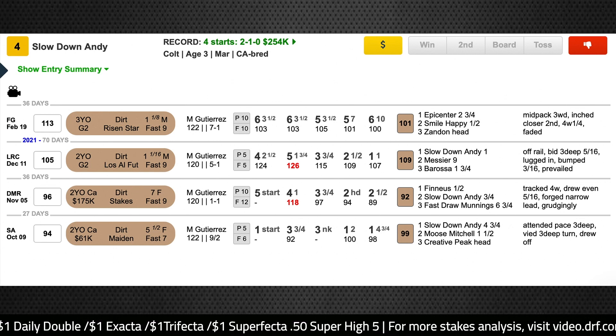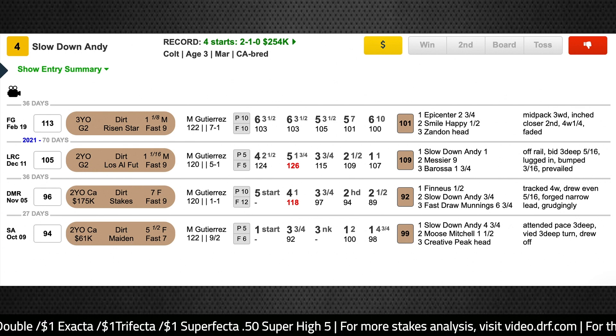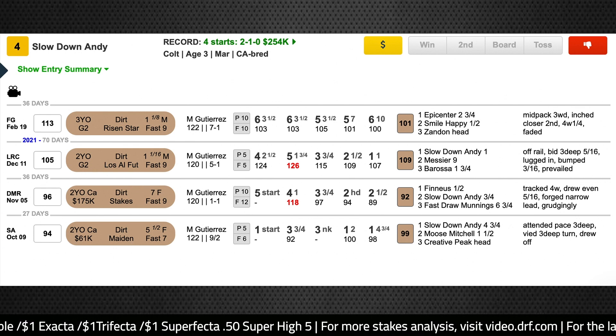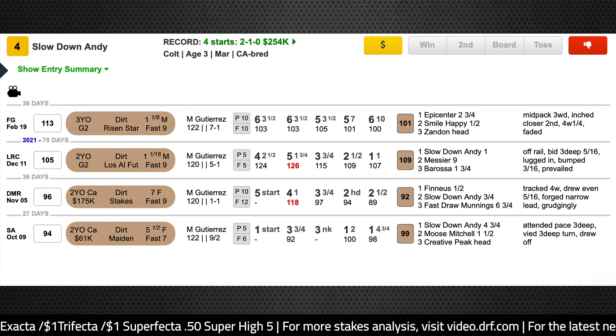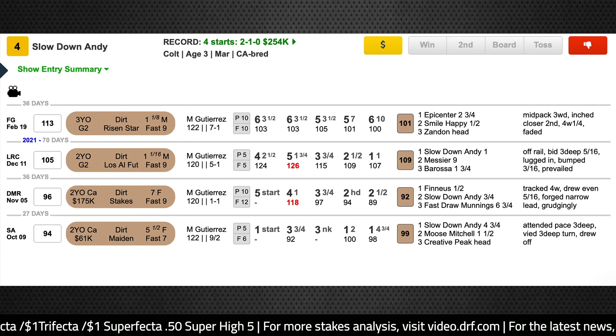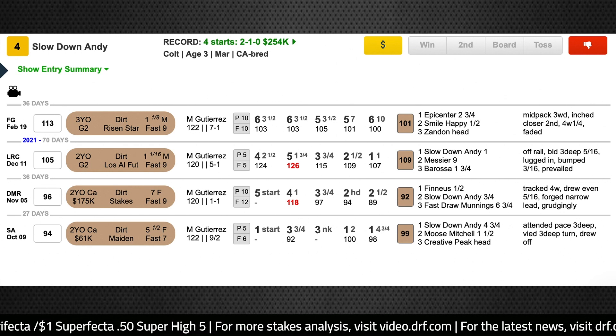He's probably not going to make it to be in front of Straight Up G in the early going, but he could be the kind of horse that wants to take up a stalking position. I'm not sure I necessarily want him as the favorite because he just has that one speed figure from the Los Alamitos Futurity that kind of sticks out like a sore thumb, but he is a horse that definitely will be competitive in this race off that performance from last year.